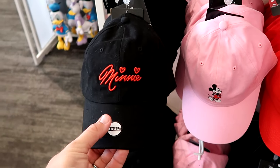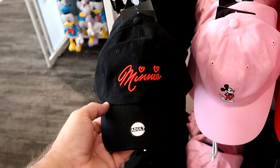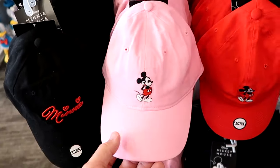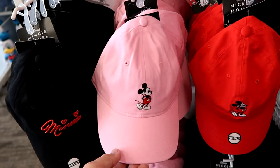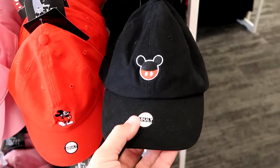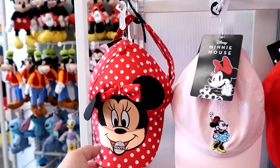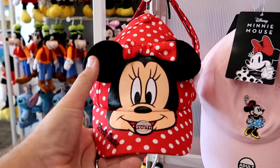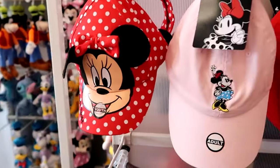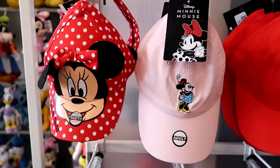This specific Target probably has the biggest selection of Disney hats I've seen at a Target or Walmart. There's a cool one with just Minnie's signature embroidered with two hearts for $13.99, a pink hat with embroidered Mickey for $13.99, and a red hat with embroidered Mickey. They have a colored hat for just about everything and all of the hats are embroidered. There's a really nice youth Minnie Mouse hat with a graphic saying Minnie for $14, and a classic Minnie Mouse adult hat for $14.